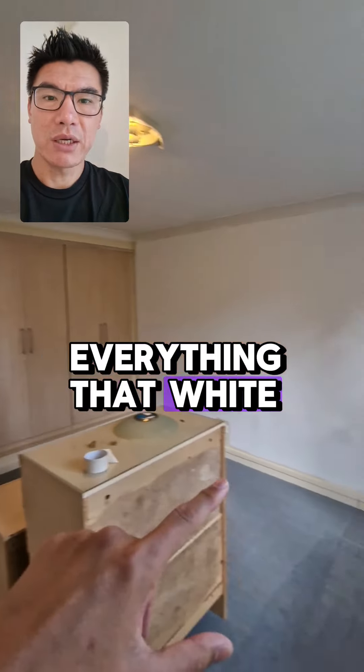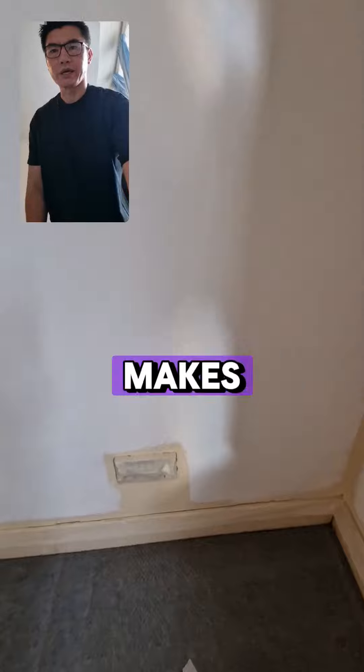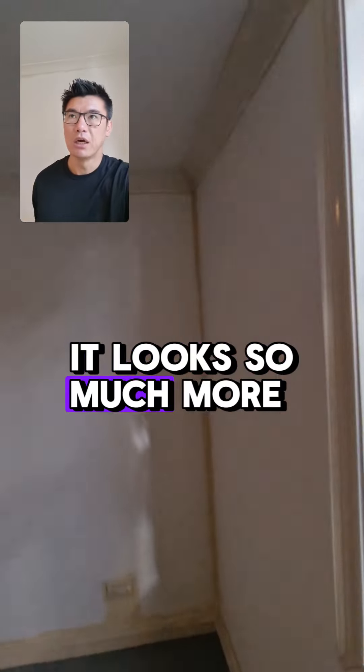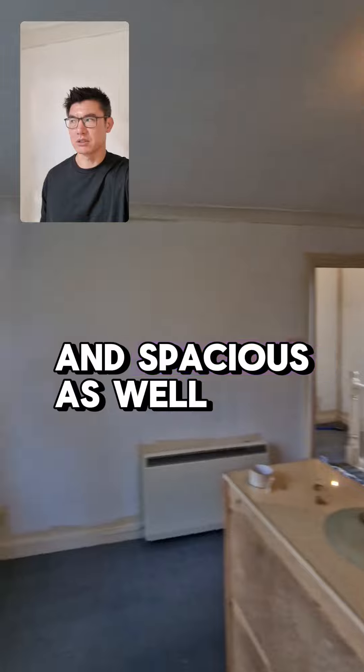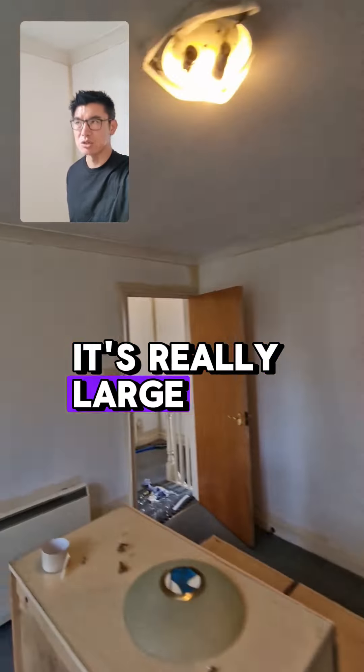This is the bedroom — we've repainted everything white. It used to be magnolia, and you know what a difference it makes. That's the old color there, and that's the new color. It looks so much more modern, more crisp, and spacious as well.